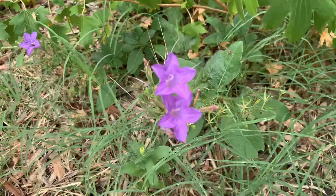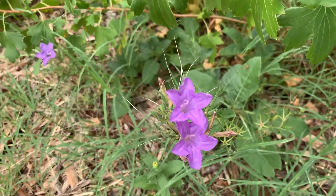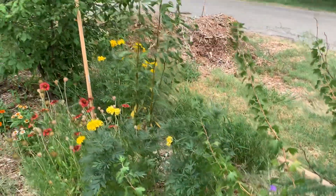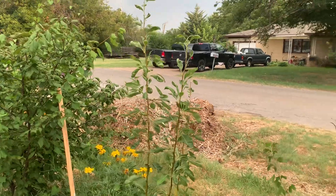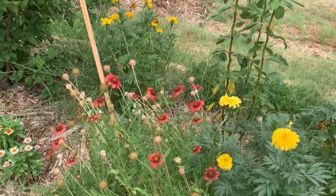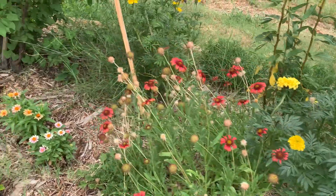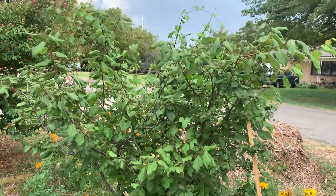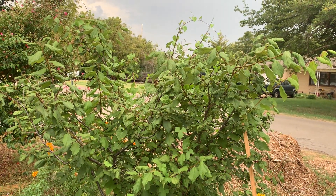This is a ruellia — it has very short-lived flowers but they're quite pretty. And another pear that's meant to be trained down as a step-over, along with a blanket flower. Some little zinnias here.